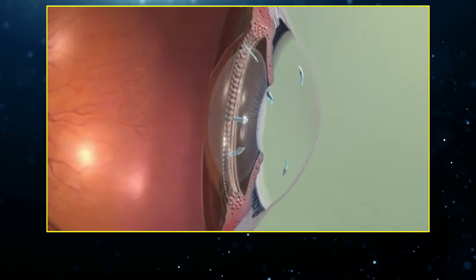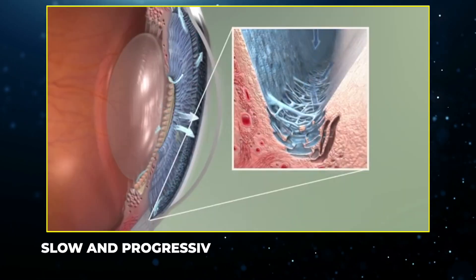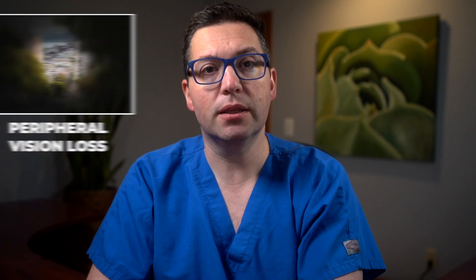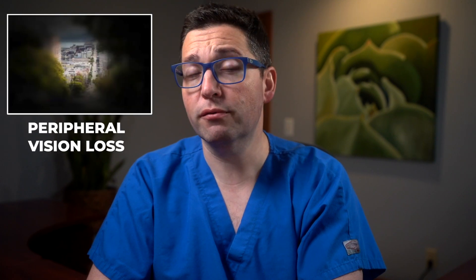Open-angle glaucoma is characterized by the slow and progressive damage to the optic nerve, often due to high eye pressure. This damage can lead to loss of vision, starting with peripheral vision loss and potentially leading to total blindness if left untreated. It's crucial to catch and manage this condition early.